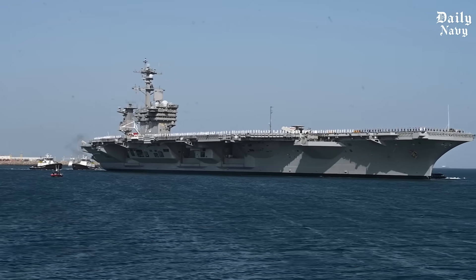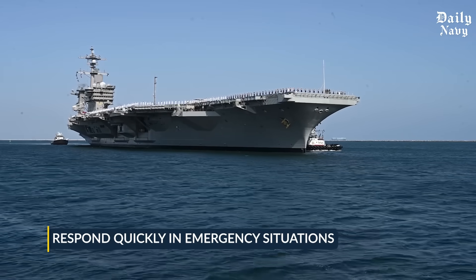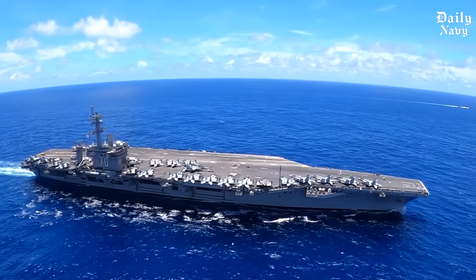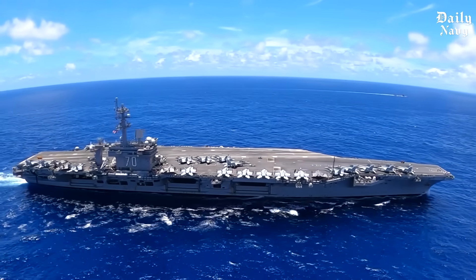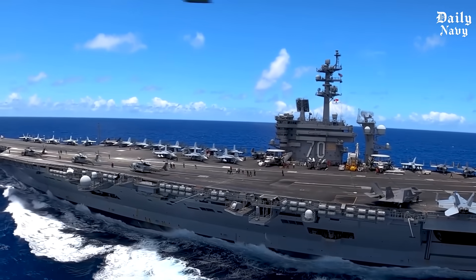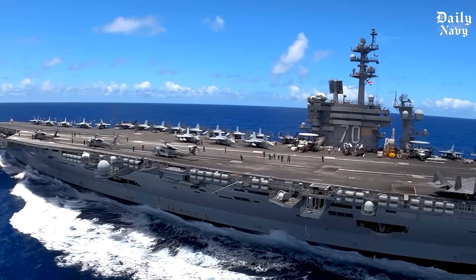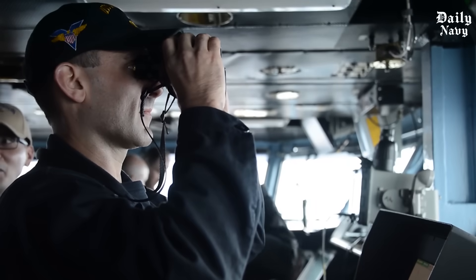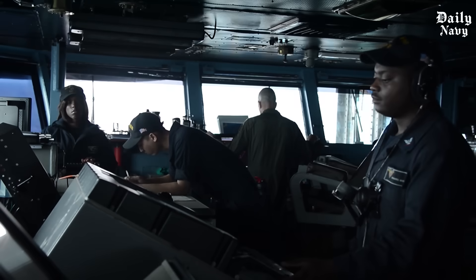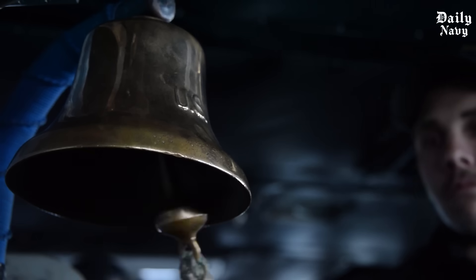The anchor systems also enable carriers to respond quickly in emergency situations. If a carrier needs to establish a stable platform for rescue operations or disaster relief, the anchor system allows rapid positioning. This rapid deployment capability has proven crucial during humanitarian missions. Aircraft carriers represent America's ability to project power anywhere in the world's oceans, and anchor systems are a critical part of this — allowing these floating air bases to establish temporary bases wherever they're needed.